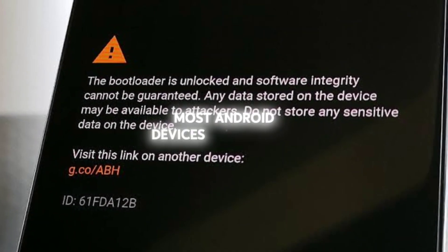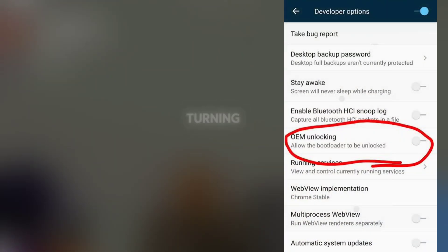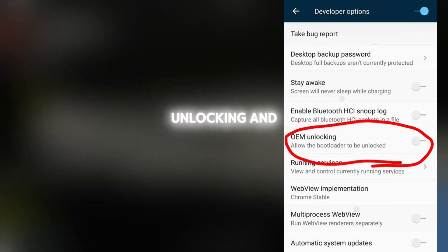Step 2: Unlock the bootloader. Most Android devices come with a locked bootloader for security reasons. You'll need to unlock it to flash a custom ROM. The process varies by device, so check a guide specific to your phone model. Usually, it involves enabling developer options, turning on OEM unlocking, and using an ADB command to unlock the bootloader.